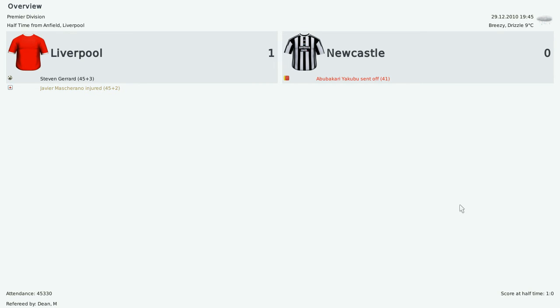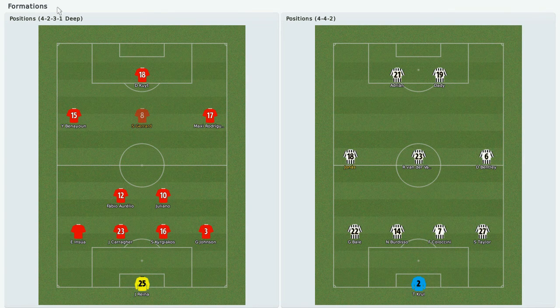Hello everyone, this is RTR from Managen speaking, and yes you are back for the second half of the English Premier League between Liverpool and Newcastle. Abu Bakar Yakubu got sent off and yes Liverpool is in the lead. Let me just get to the formations to see if there are any technical surprises. Because I'm down to 10 men I have to play 4-3-2, and right now we are one goal down. We are trying to get a result here and Steven Gerrard's long-range free kick really put us to the back. Let me just get the match started.